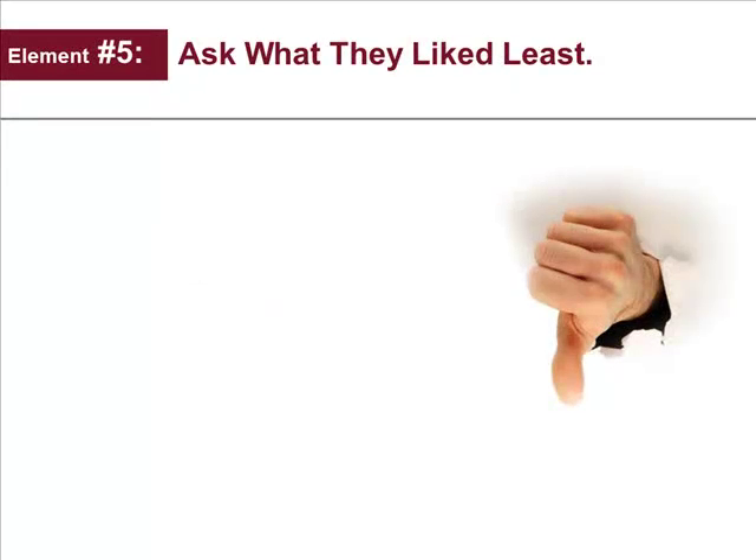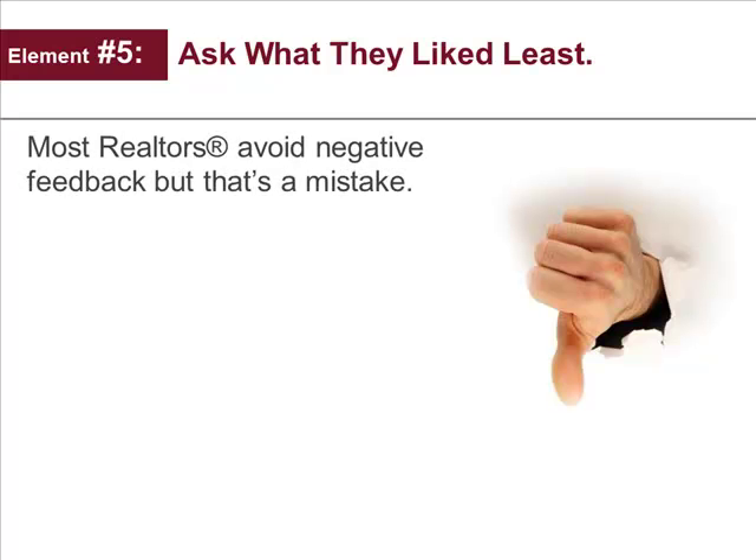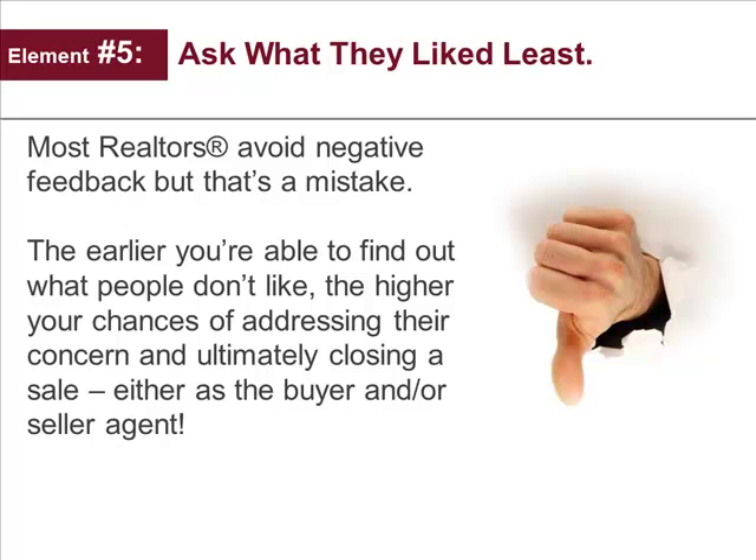Element number five: ask what they like the least. Most realtors avoid negative feedback, but that's a mistake. The earlier you're able to find out what people don't like, the higher your chances of addressing their concerns and ultimately closing a sale, either as the buyer or the seller agent.